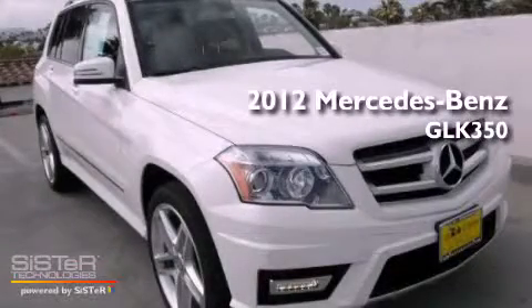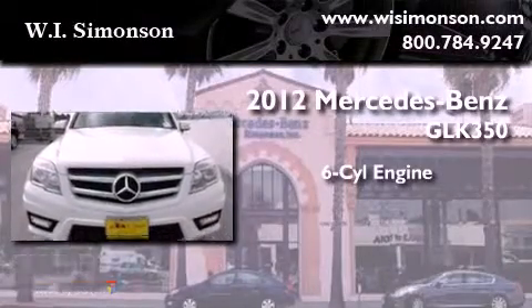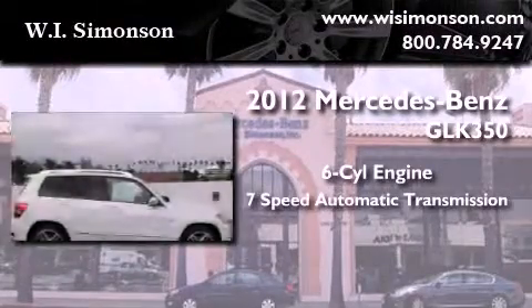This is a brand new 2012 Mercedes-Benz GLK 350. It features a six-cylinder engine and a seven-speed automatic transmission.